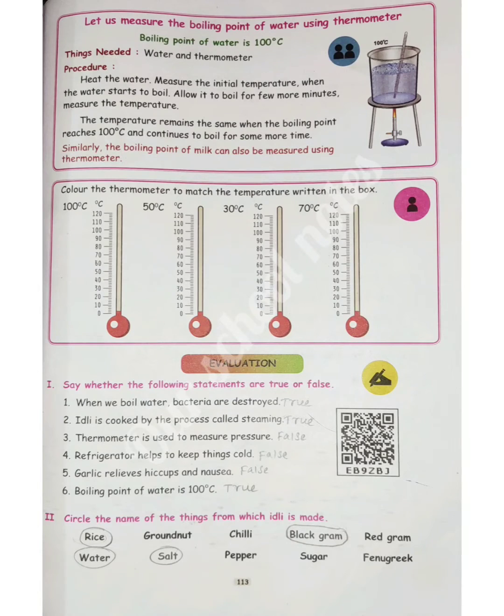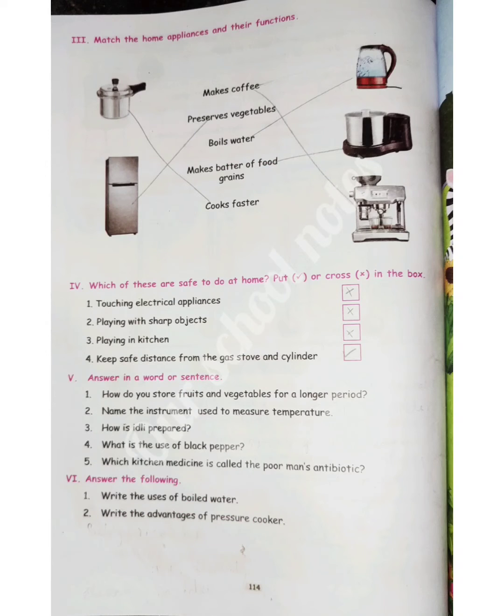Next, page number 114. Roman numeral three: match the home appliances and their functions. 1. Pressure cooker matches the fifth one — cooks faster. 2. Flask matches the third one — boils water. 3. Grinder matches the fourth one — grinds batter.